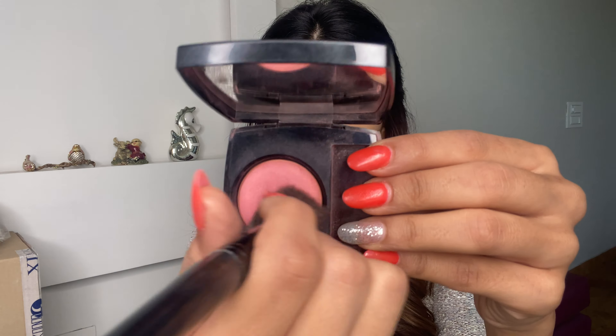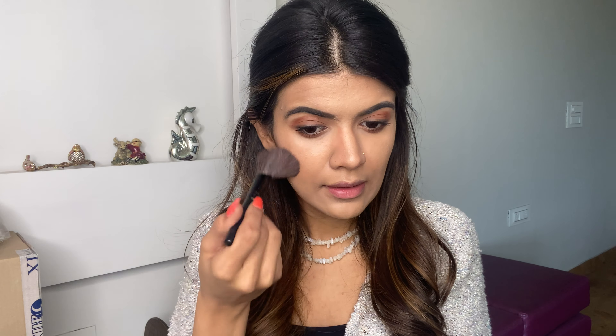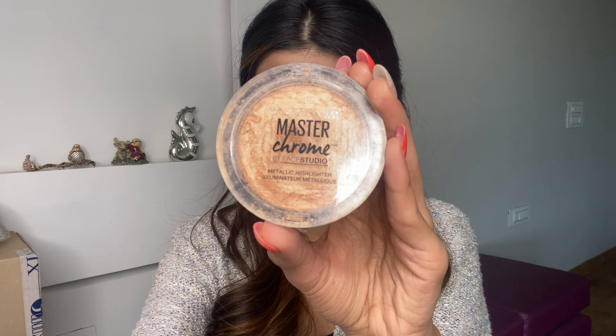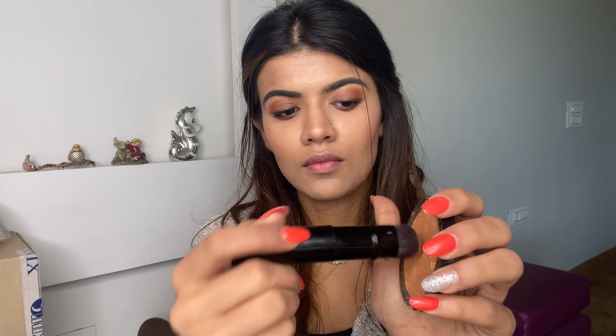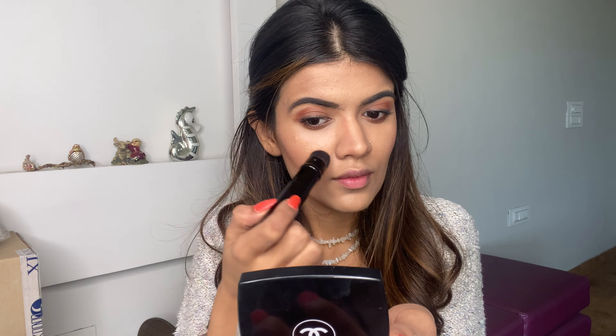Now I'm using my Chanel blush — I just love this one in the high-end category. It gives such a natural and pink-looking color to the skin. Then I'm going in with the Maybelline Master Chrome Highlighter in the shade Molten Gold 100, using a MAC brush that's really compact and travel-friendly. I'm applying this on all the high points of my face.